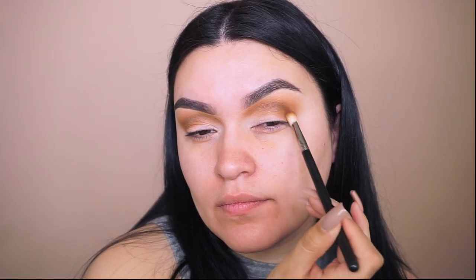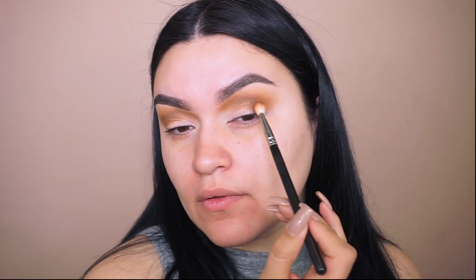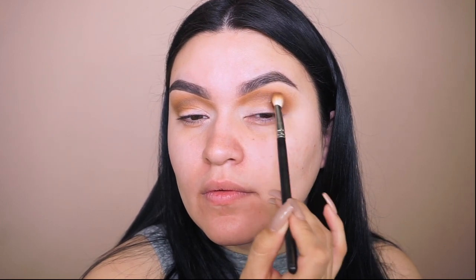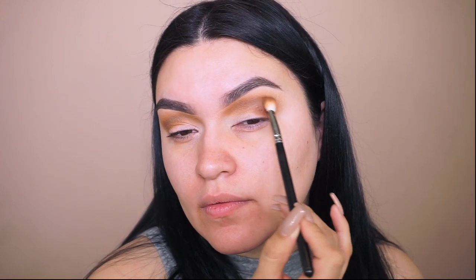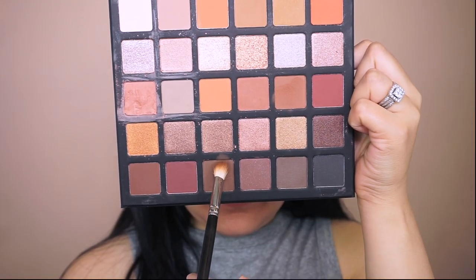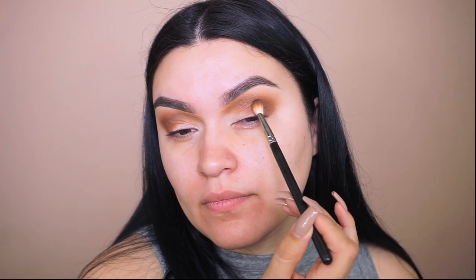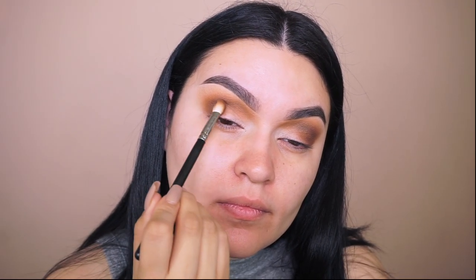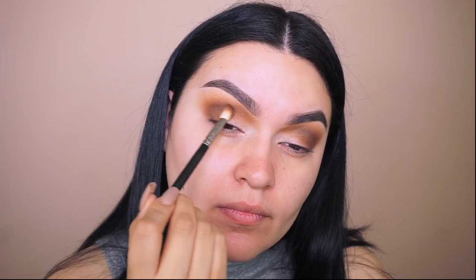Now I'm picking up a darker brown and doing the exact same thing — darkening towards the outer corner, buffing towards the center, and releasing it towards the inner corner. Then I go into an even darker brown, place it in the same spot, and work it in to darken and intensify. You can definitely stop at two eyeshadows but I like it to look a little smokier.